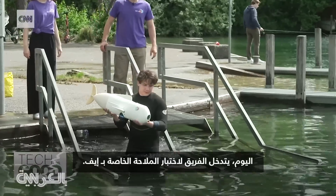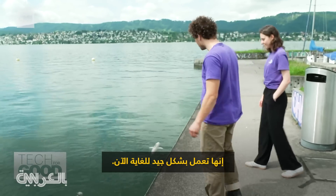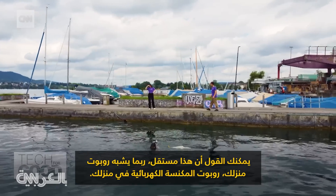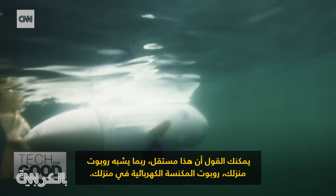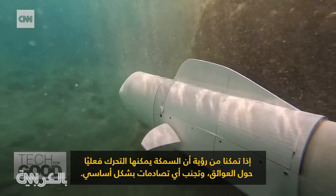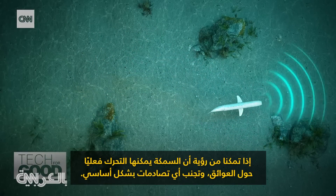Today, the team are jumping in to test Eve's navigation. It's working quite well right now. You could say this is autonomous, maybe a bit like your home robot, your home vacuum cleaner robot. So for now, we're just quite happy if we can see that the fish can actually move around obstacles and avoid any collisions basically.